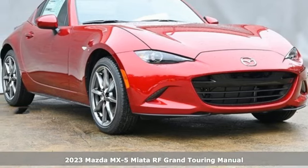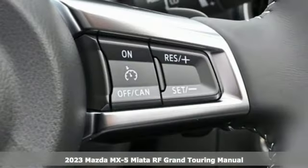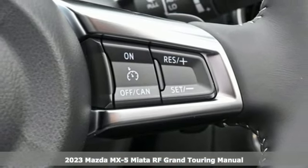It's a new 2023 Mazda MX-5 Miata RF. For all the things that drive you, there's Mazda.